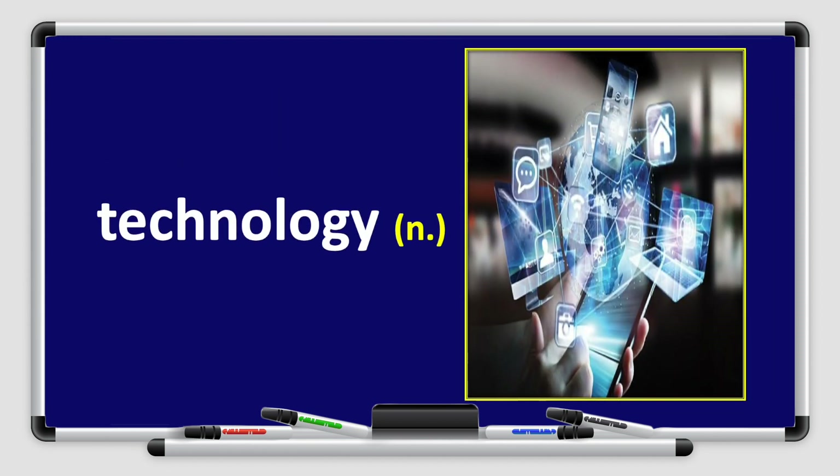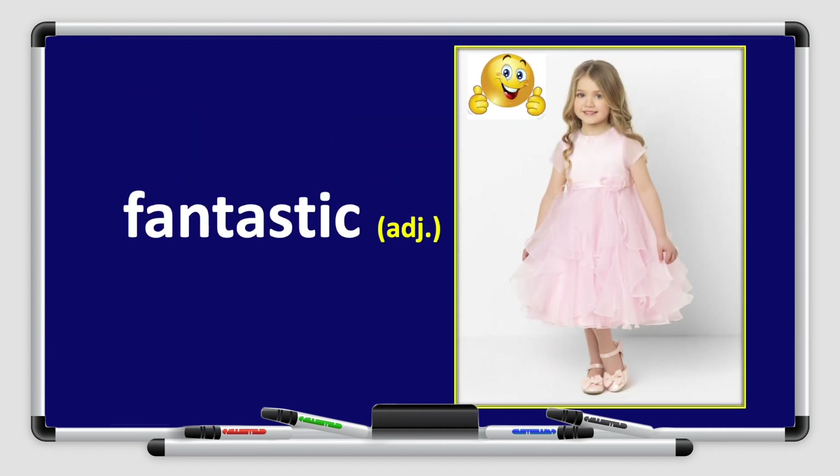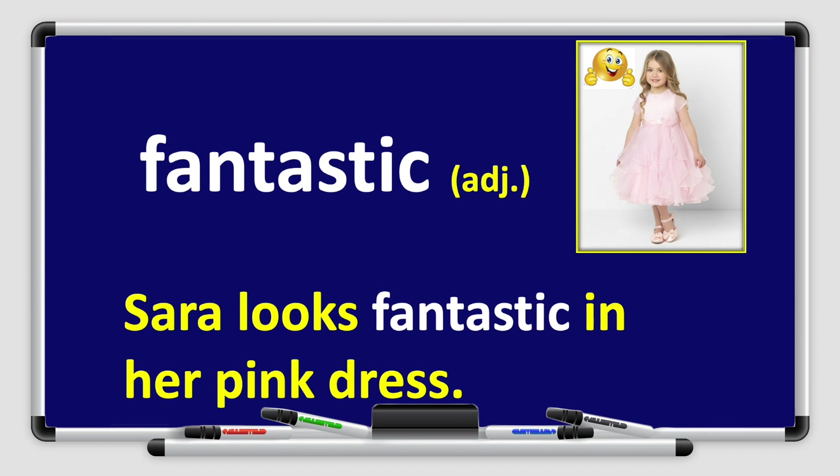Our next word is technology. Technology. Repeat after me — technology. Very good, boys and girls. Technology is a noun. Let's use it in a sentence: we are living in the age of technology. Technology is important these days. Next, we have the word fantastic. Fantastic — it's an adjective. Let's use it in a sentence: Sarah looks fantastic in her pink dress.